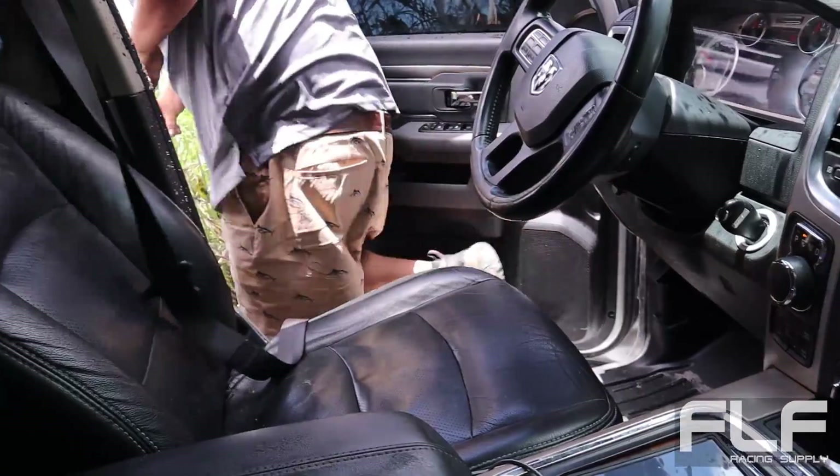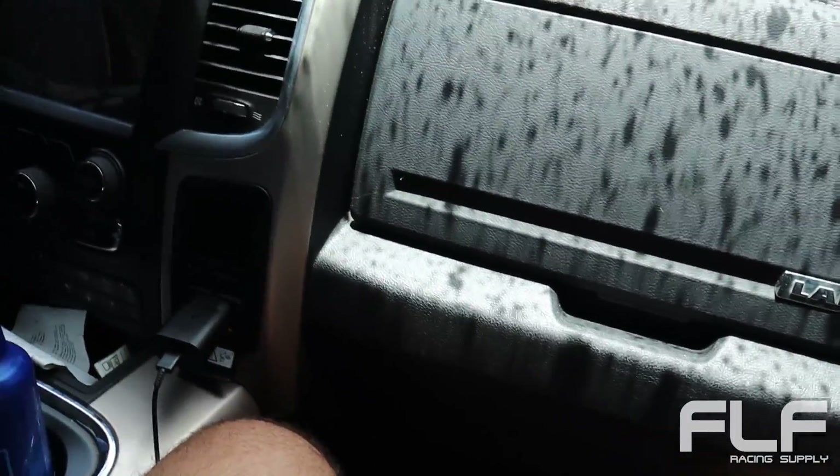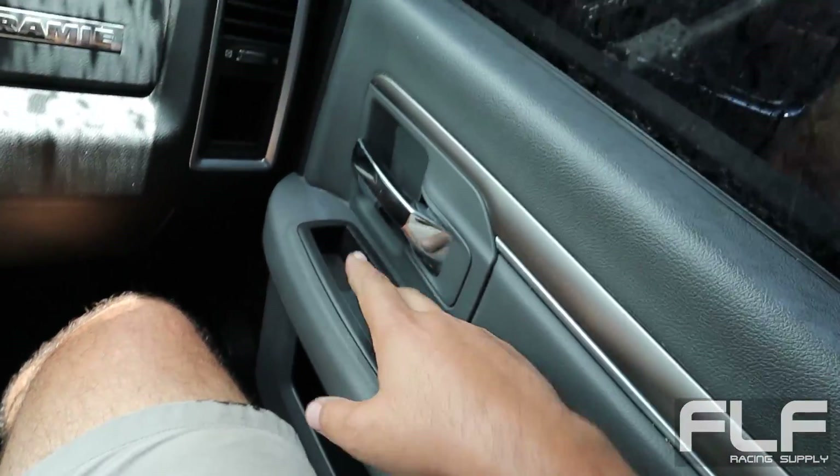Oh jeez. Is it worse than before? Oh yeah. Miguel — I can't even open the door. If I open the door it just hits the ground. And mind you, he's got a lift on this thing. The truck has sunk so deep that even with the lift, the door hits the dirt immediately.